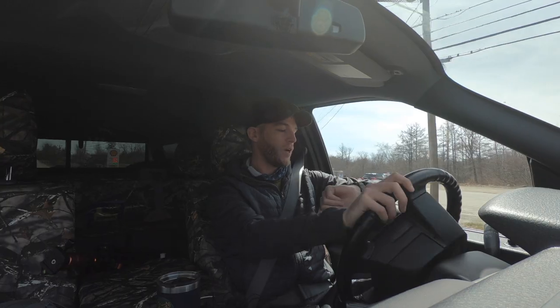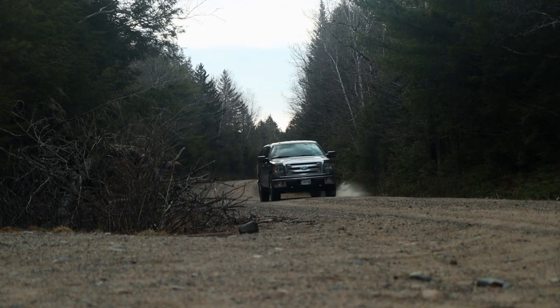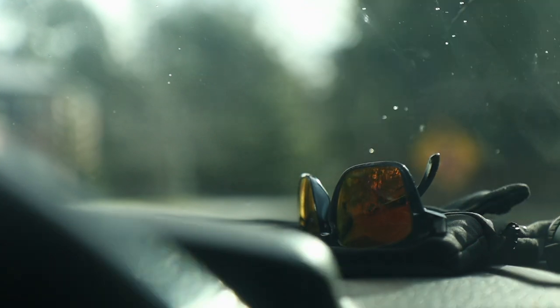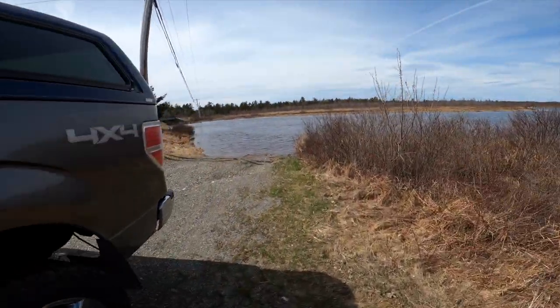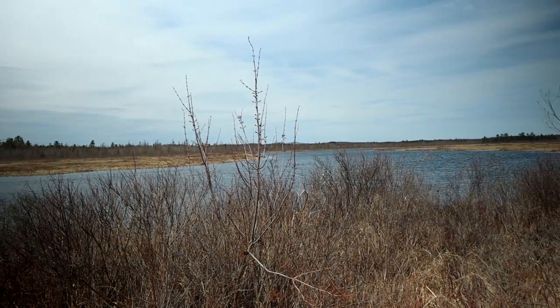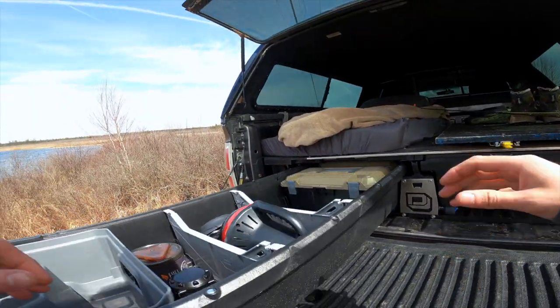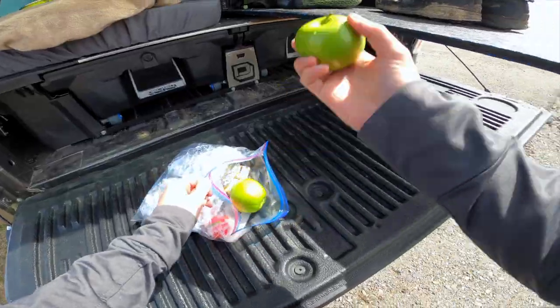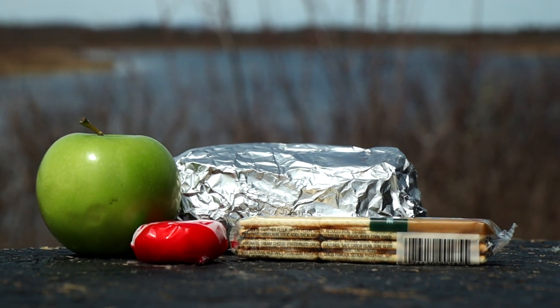We're going to find a good spot to eat some lunch, get the waders on, and see if we can catch a couple fish on our first day. It's a pretty cool spot. I like to make things ahead of time, especially when I'm focused on fishing. We've got an apple, some crackers and cheese. I'm going to sit in the back of my truck cap camper, enjoy the meal and enjoy the view.